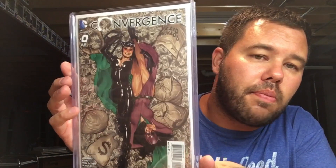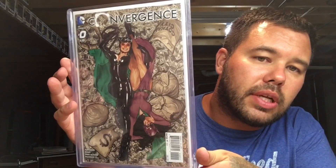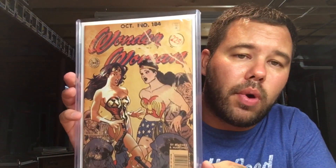Going back to Mr. Adam Hughes — we've got Convergence number zero, that's Catwoman. And a little bit more Adam Hughes with Wonder Woman 184.